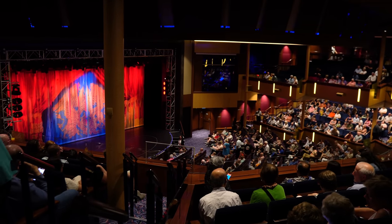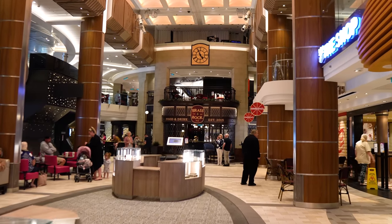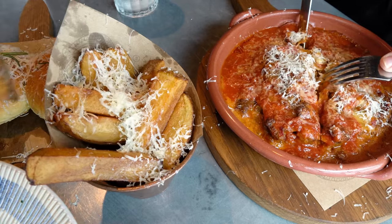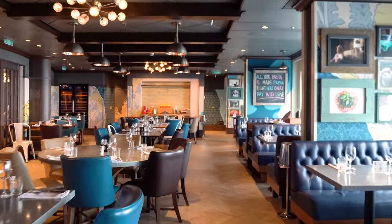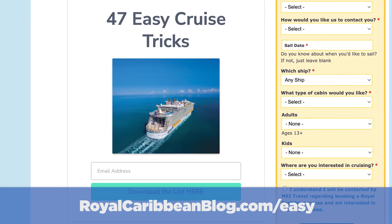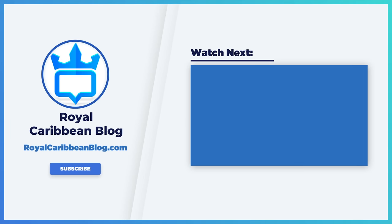There you go — 47 easy tricks that will make your cruise so much better. I hope one or all 47 of these make your cruise much better. Let me know in the comments below if I missed a super easy tip that everybody can take advantage of, and which of these tips have you used and really found to be a game changer. Don't forget to drop your email at royalcaribbeanblog.com/easy so you can get all 47 tips emailed to you. Hit that like button, subscribe to our channel, and turn on notifications. This has been Matt from royalcaribbeanblog.com and we'll talk again real soon.